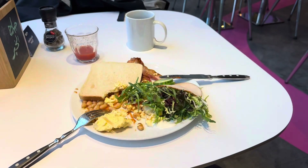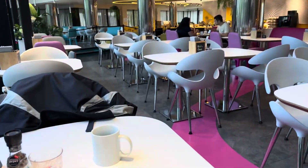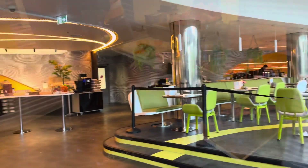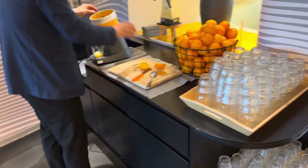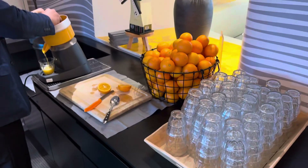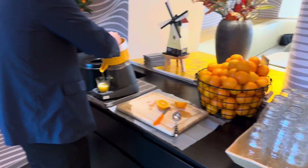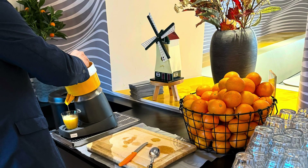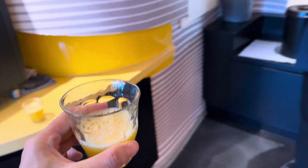Enjoying my breakfast at Park Inn by Radisson, Amsterdam City West. I'll be first to have this lovely orange juice machine, where you can cut your own orange and then make your own juice — very cool. Awesome, impressive orange juice machine.